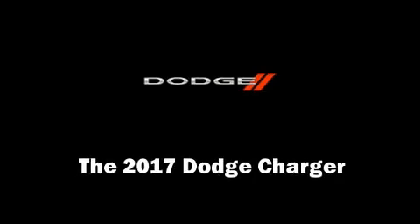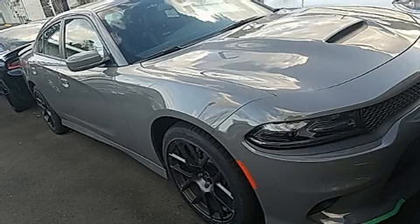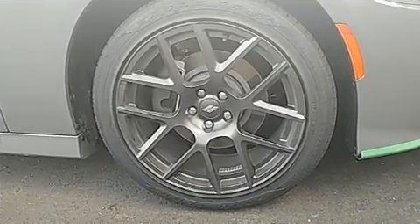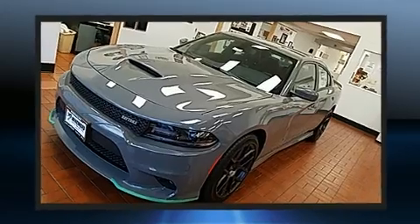Get excited about the 2017 Dodge Charger. This four-door, five-passenger sedan is waiting for you to take home. It features an automatic transmission, rear-wheel drive, and a powerful eight-cylinder engine.